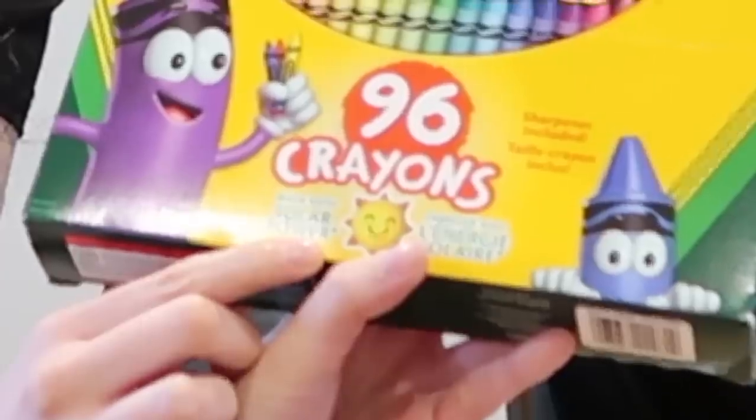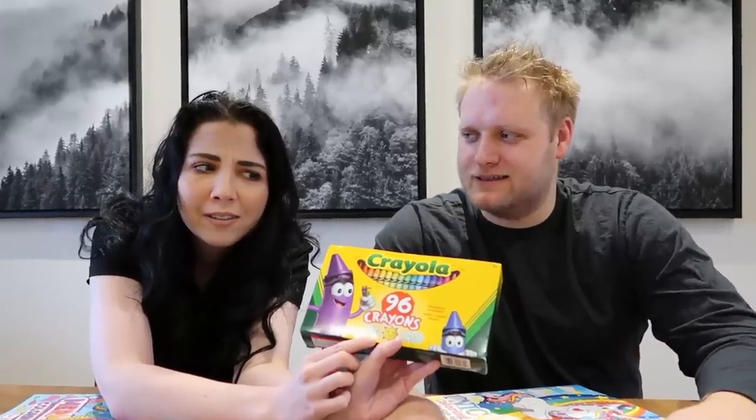Yeah, there's a crayon sharpener. It has a little hole in the box — it is a sharpener. How are the crayons made with solar power? There's no solar power in it, it's just the factory that makes them is probably powered by solar power. How? It's made by the sun.